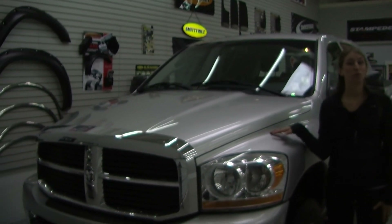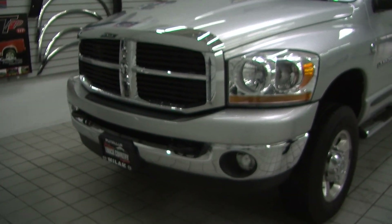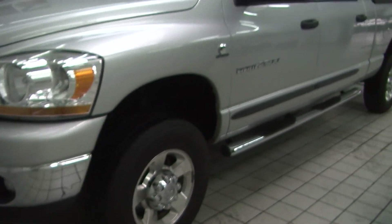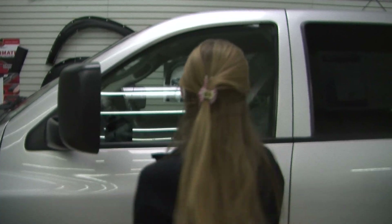Today we're looking at this beautiful silver 2006 Dodge Ram 2500 HD SLT Mega Cab. It has automatic headlights, fog lights, alloy wheels, and the Cummins turbo diesel engine. Running boards on both sides to help you get in, and the mirrors are heated and extend for towing purposes.